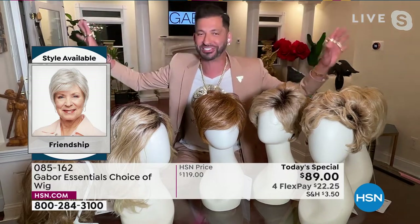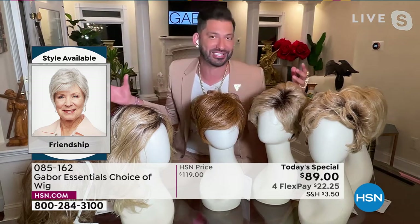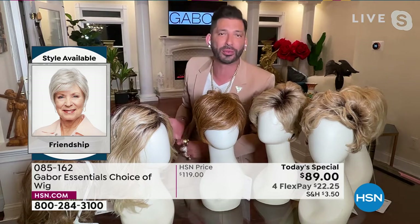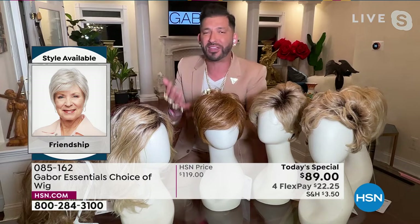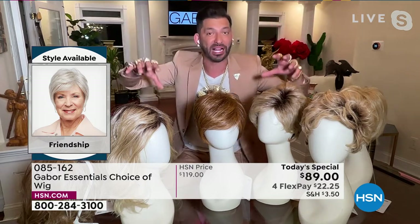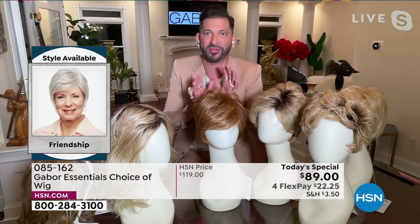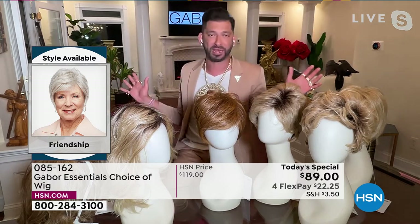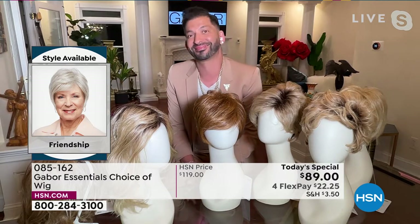Grays always get yellow in the sun or with too much heat. Reds always fade. Blondes turn brassy. But with these wigs, this Excel proprietary fiber never changes. It's one of the huge features and benefits of this Gabor collection. So you always look like you just stepped out of Martino's salon.